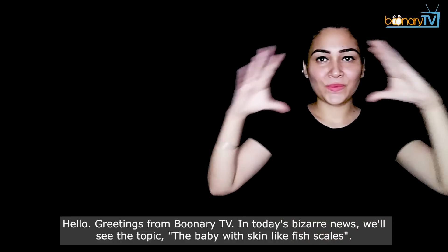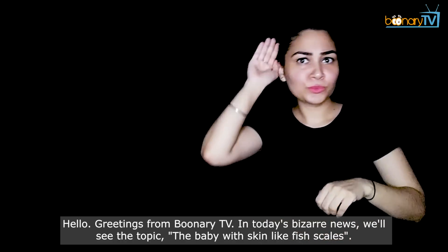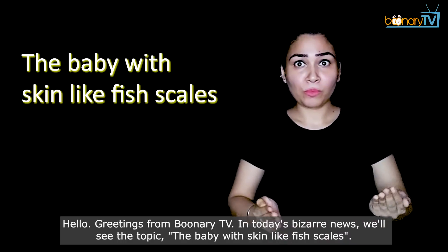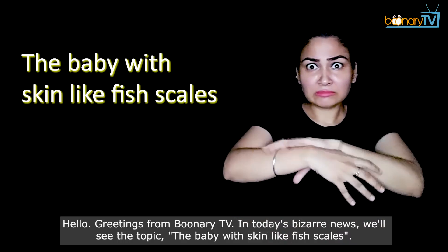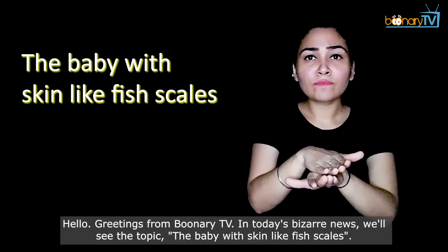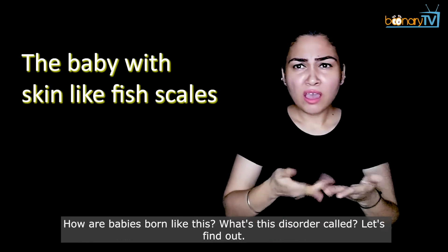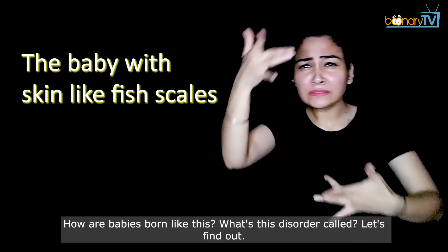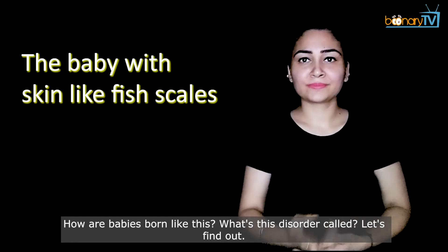Hello, greetings from Boonary TV. In today's bizarre news, we'll see the topic: the baby with skin like fish scales. How are babies born like this? What's this disorder called? Let's find out.